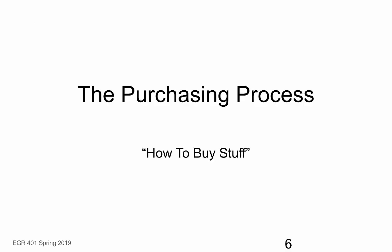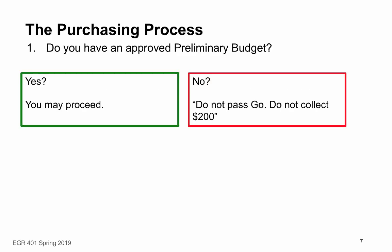Let's now talk about the purchasing process — how you can actually buy stuff. The first thing to consider is whether you have an approved preliminary budget. Has it been completed, submitted to your instructor, and approved? If yes, you may proceed to purchase. If no, you need to go back and complete your preliminary budget and get it approved before purchasing anything.